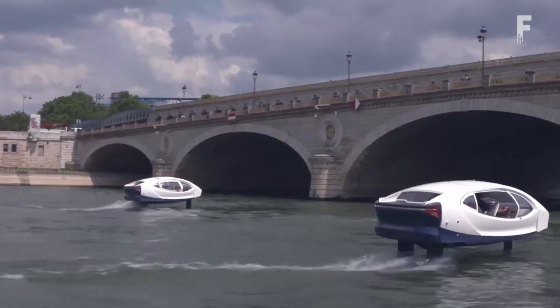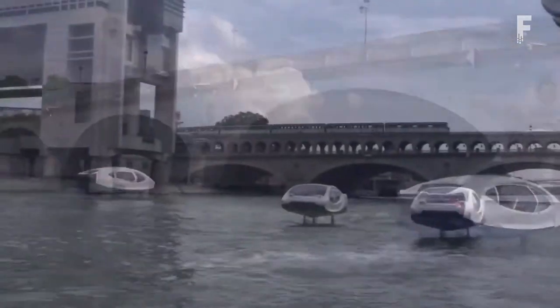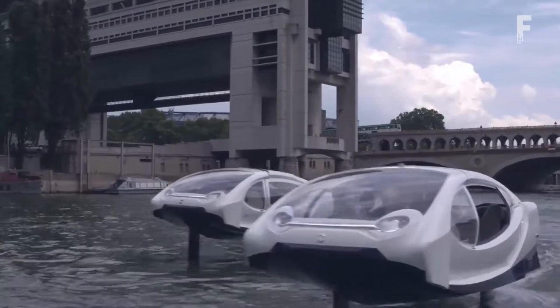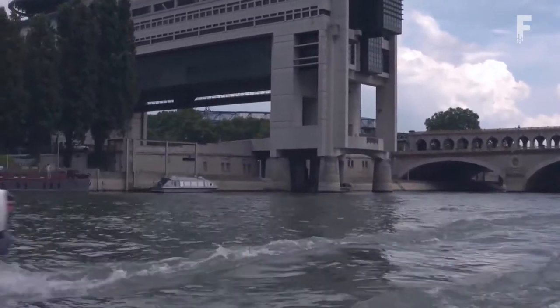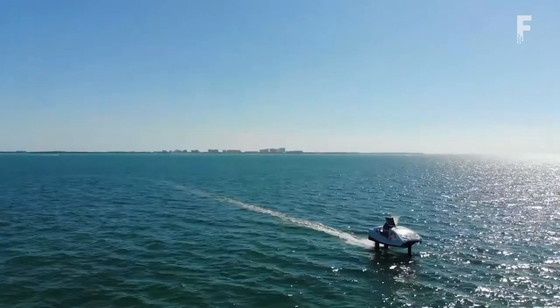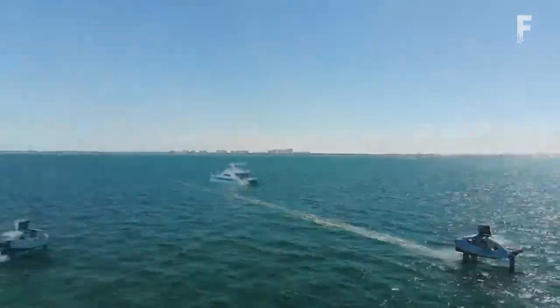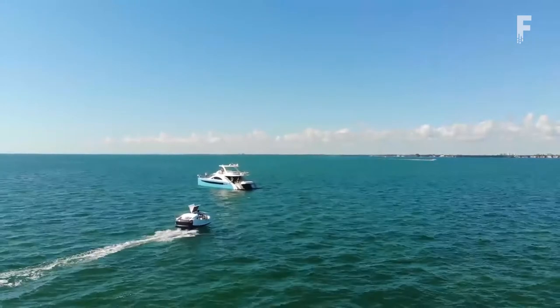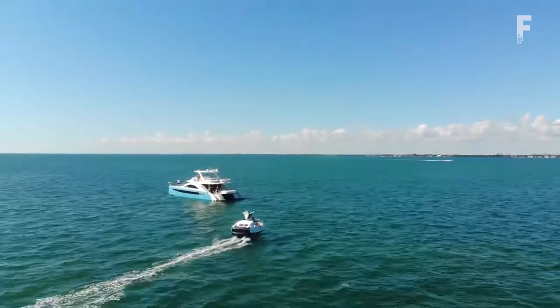Using an all-electric design, the boat charges at a power station instead of guzzling gas. The boat has three main sensors: two high-altitude sensors to measure the height of the water, and a gyroscope like the one used in cell phones. The computer combines those measurements from the sensors, then it knows the angles of the boat, the height, and the speed.